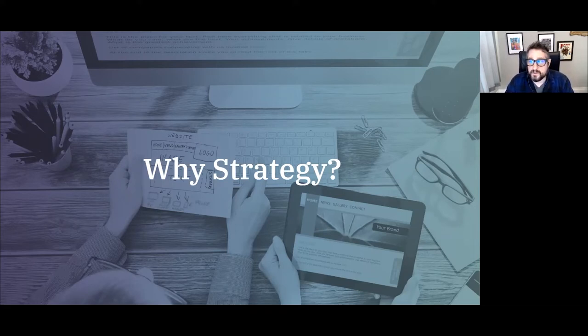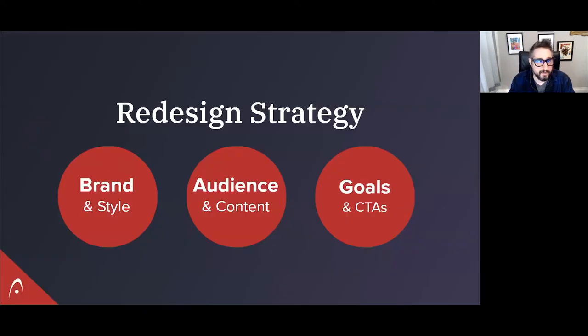Let's get into the first big chunk of strategy. These are the main components for the redesign strategy: the big buckets we're going to talk about first, which are your brand and style, your audience and content, and what are the goals and the calls to action and interactive components that are going to support those goals. These are the three first big buckets.